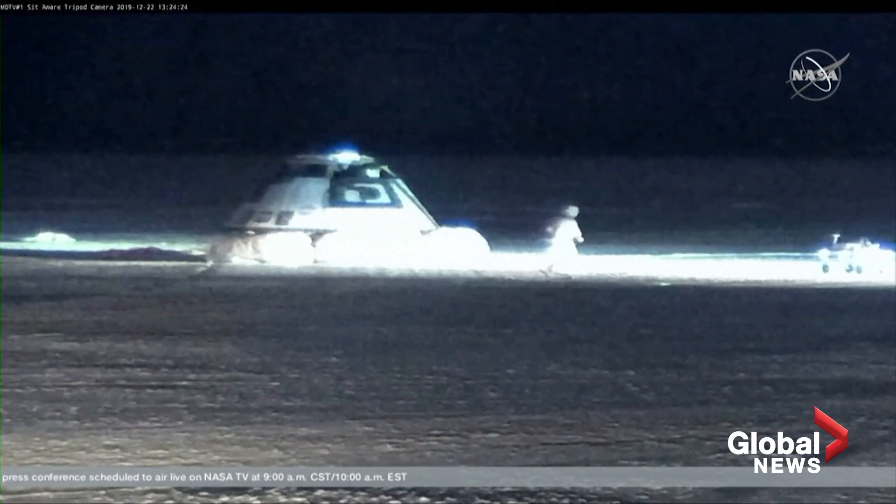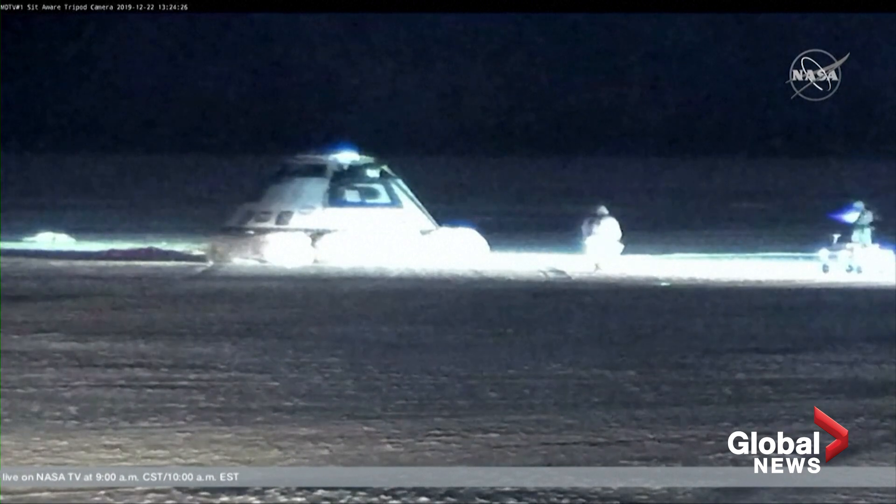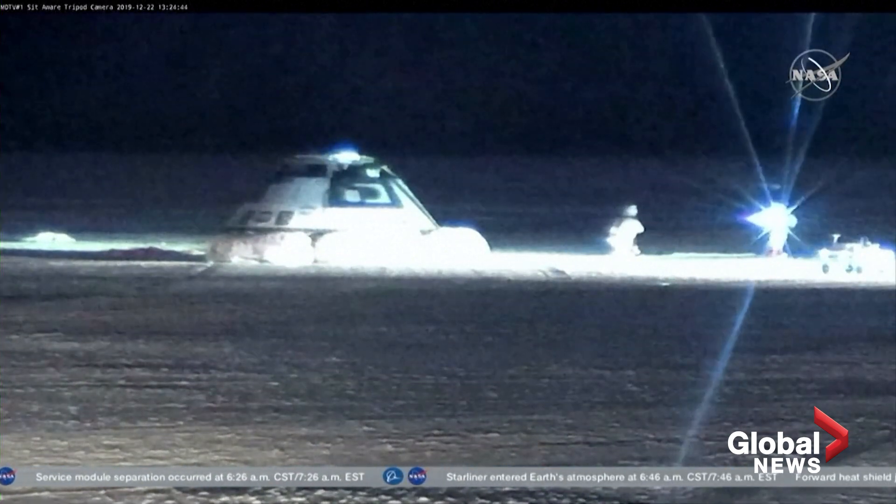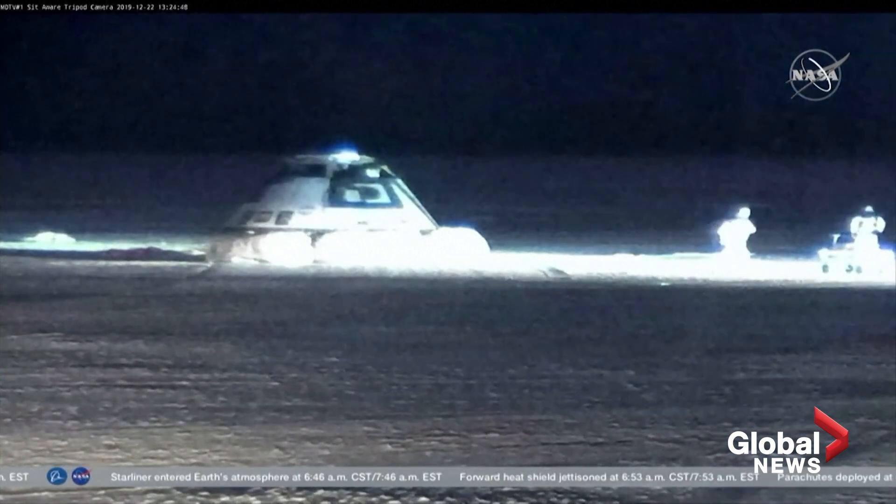The first members of the landing recovery team are moving out to the vehicle. They are just making sure that the environment is safe around Starliner. Starliner comes back through the atmosphere with maneuvering fuel — it jettisons quite a bit of it on the way down, but they need to confirm the environment is safe before the whole team gets there.